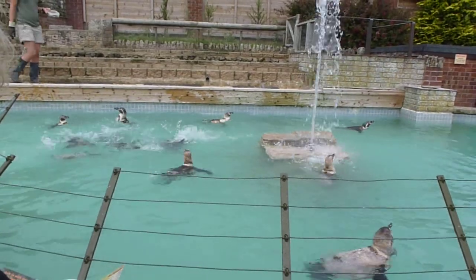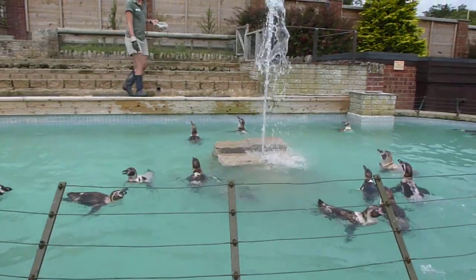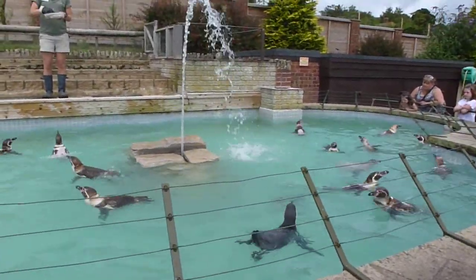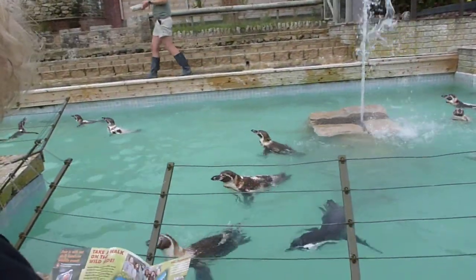They both help to raise the chick together. They normally help the chick out for about three months, until it's left on its own and has developed its own waterproof feathers. And then it starts going into the water to learn how to swim and catch fish.